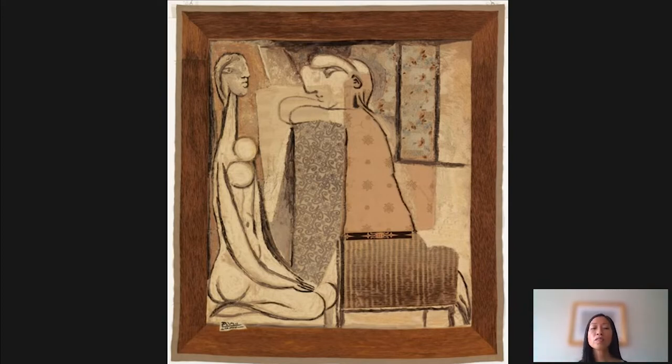What Picasso did was design a model for a tapestry. This model is called a cartoon. This model was then brought to the weavers to translate, to weave into a tapestry. So what you're seeing here is essentially a collaboration — the design is by Picasso, but it was woven by weavers in central France, which we'll get to later.